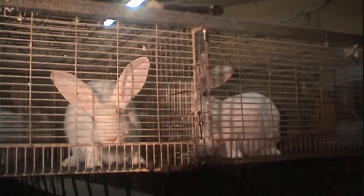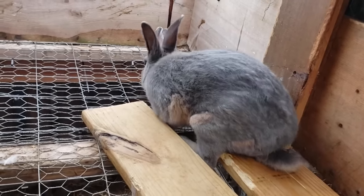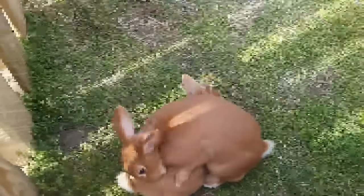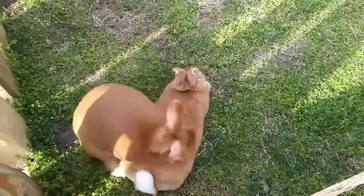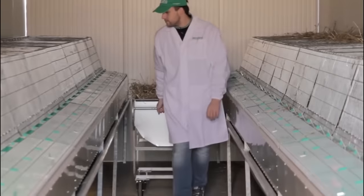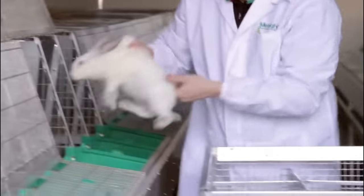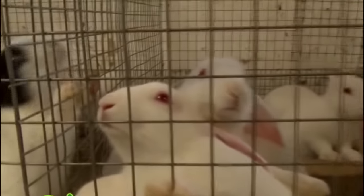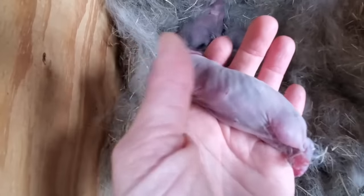Farm management software and monitoring systems have become valuable tools in rabbit farming for tracking and managing various aspects of the operation. These systems collect essential data on feed consumption, growth rates, health parameters and reproduction, providing farmers with a comprehensive overview of their rabbit herd. By analyzing this data, farmers can make informed decisions regarding nutrition, breeding strategies and overall herd management, allowing for precise adjustments to feeding programs, identification of potential health issues and optimization of breeding practices.